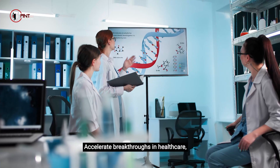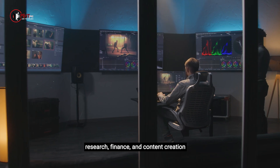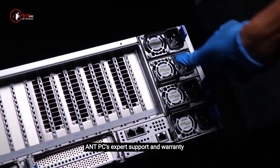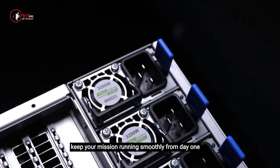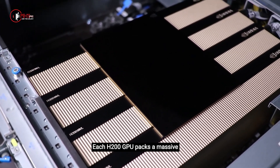Accelerate breakthroughs in healthcare, research, finance, and content creation. Aint PC's expert support and warranty keep your mission running smoothly from day one.